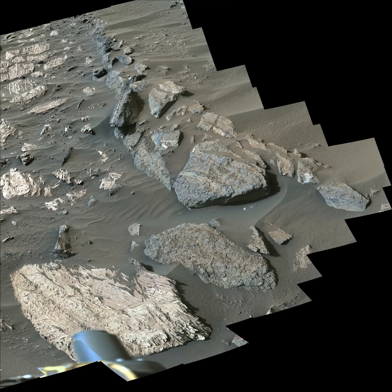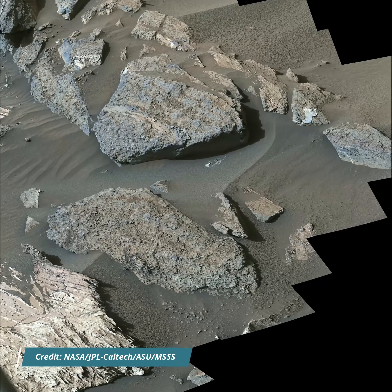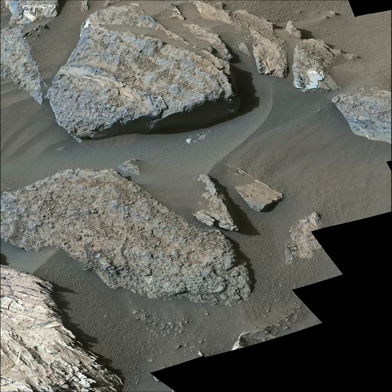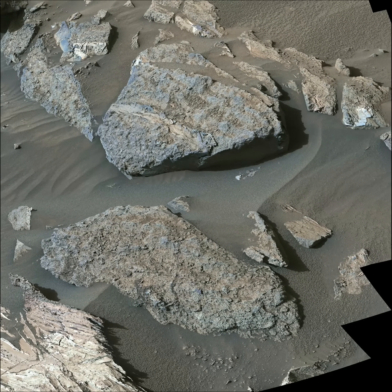The mosaic is composed of 108 individual images that were stitched together. The color has been adjusted to match the lighting conditions as the human eyes would see them on Earth.